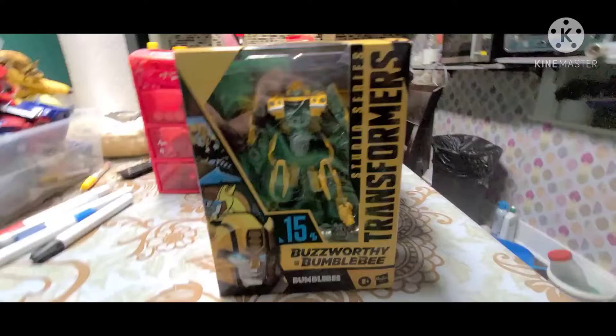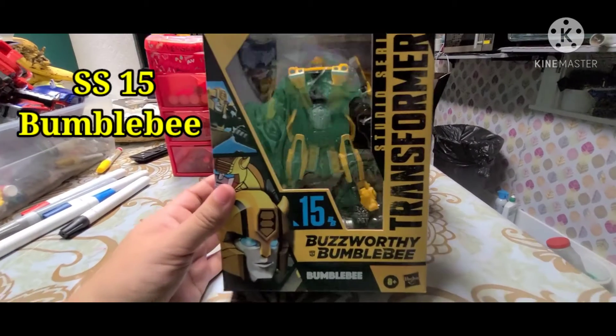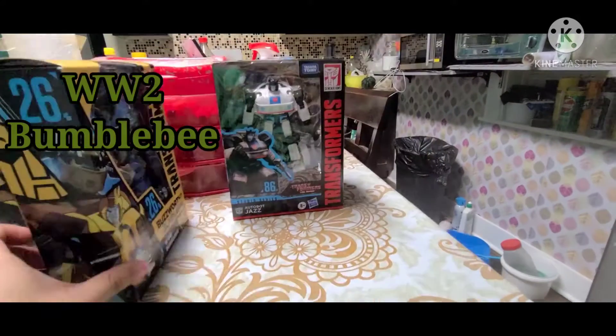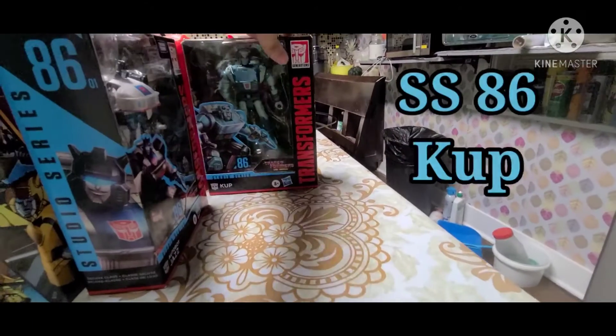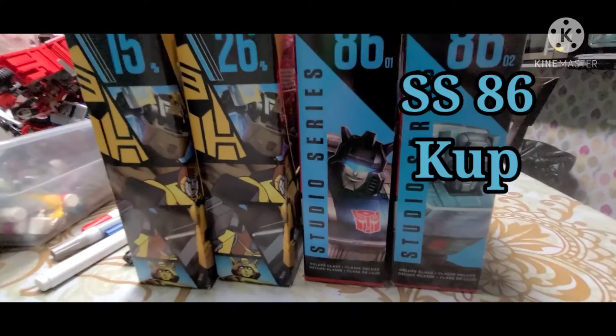So this is what I found at Target today. I got myself another Buzzworthy Studio Series Bumblebee 15, I got WWII Bumblebee, I got 86 Jazz and 86 Cup. Yeah guys, those are my findings today.